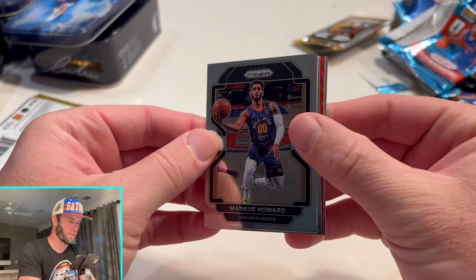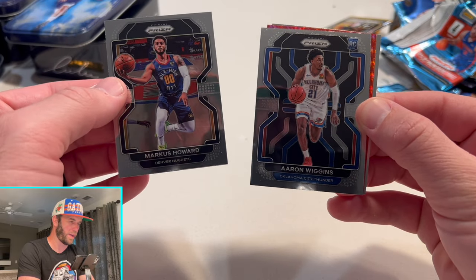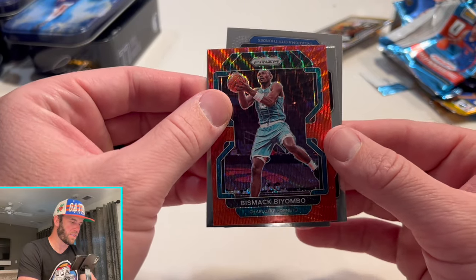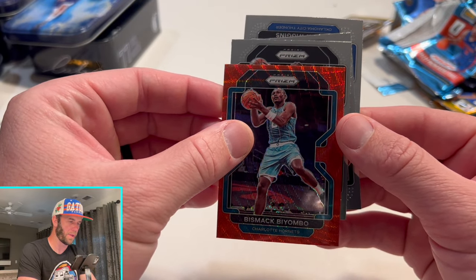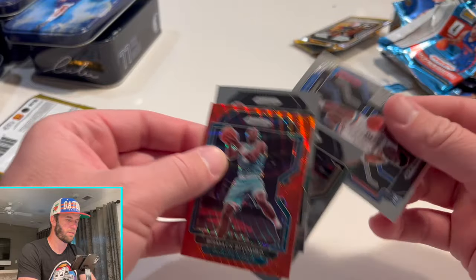Two packs left — this one feels like there might be something there. Aaron Wiggins, Bismack Biyombo, and Joe Harris.